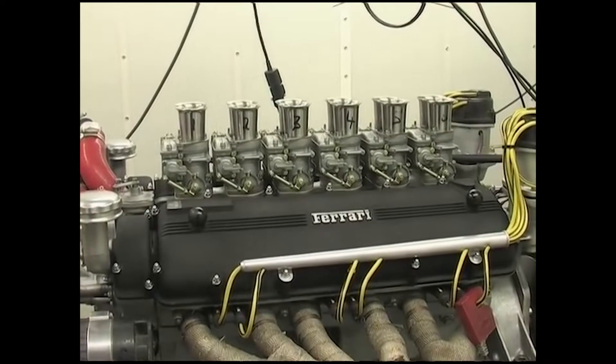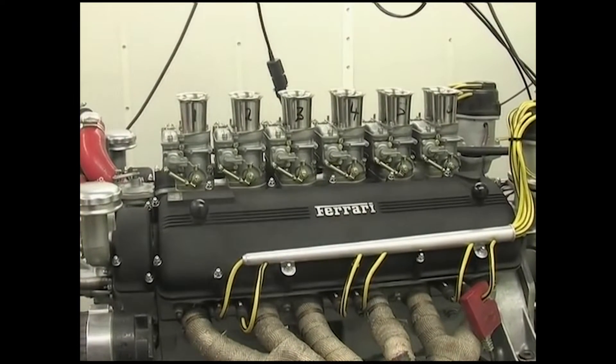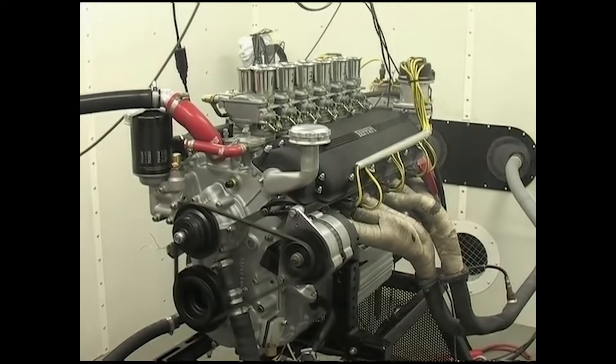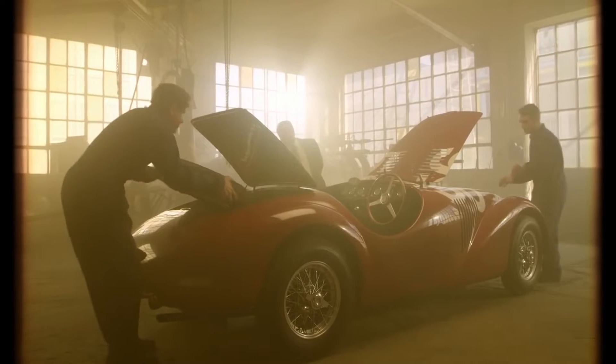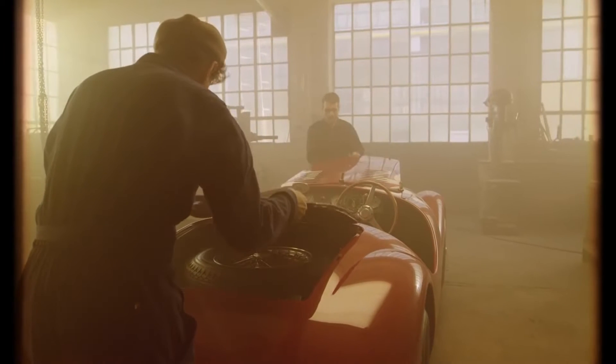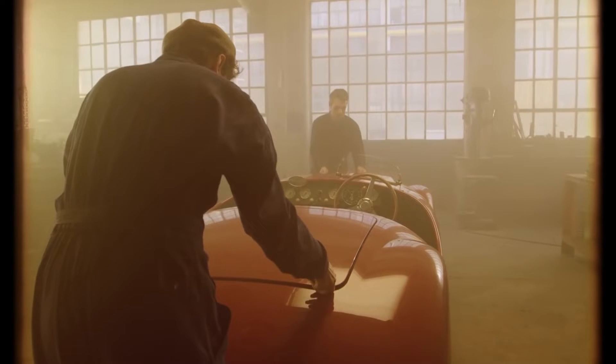The original Colombo V12 engine is extremely important to the company. It was the first engine that they themselves built, and it powered the 125S — the first Ferrari-branded race car — and the engine would later be used in the first ever road-going Ferrari as well.